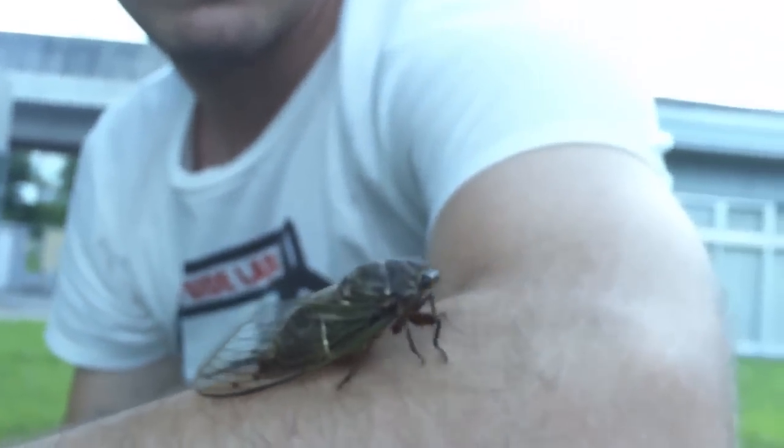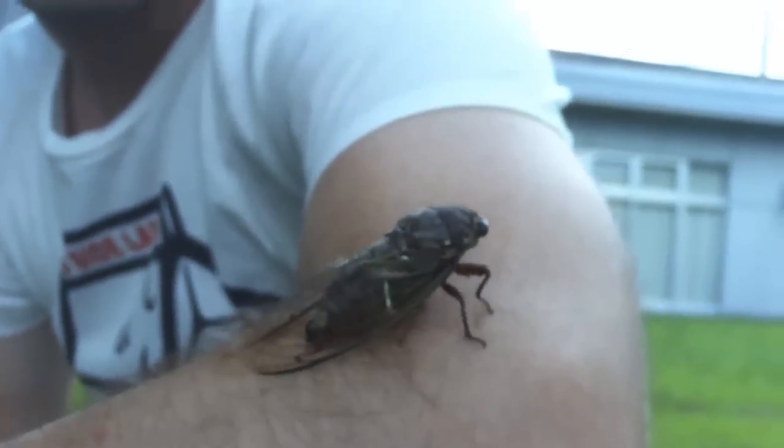Did he squirt on you a little bit? Yeah, he did. He's so gross! I'm good, time to go.